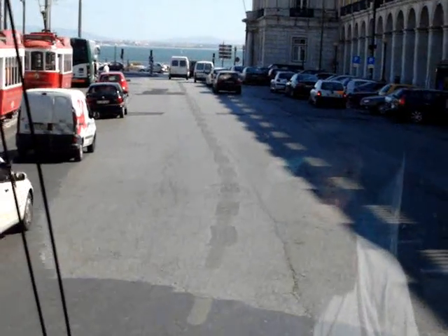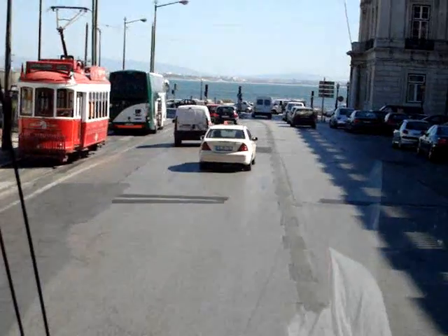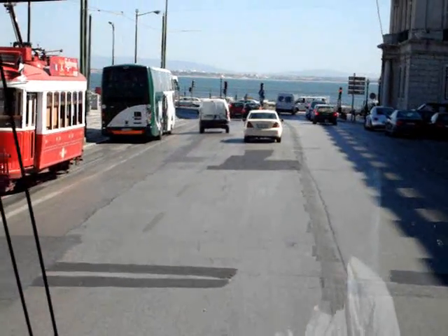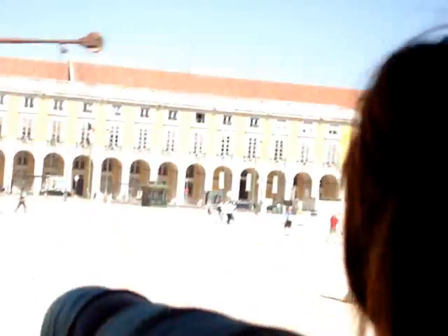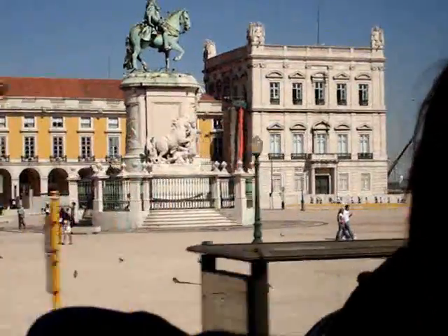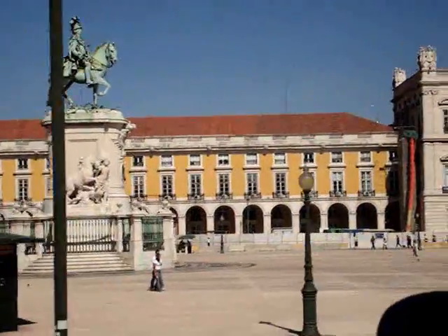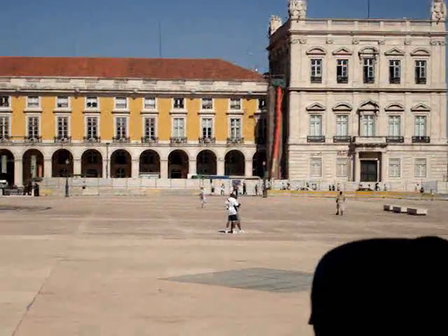And we are now in the Torreiro del Paso, Praça do Comércio, or as the English used to call it, the Black Horse Square. I never understood why the English called it the Black Horse Square, because King Joseph I always rode a white horse and not a black one.